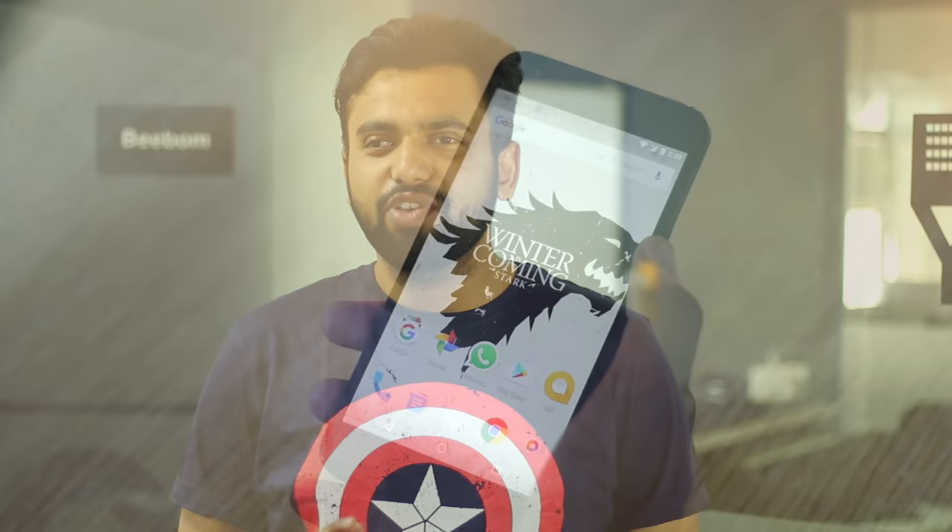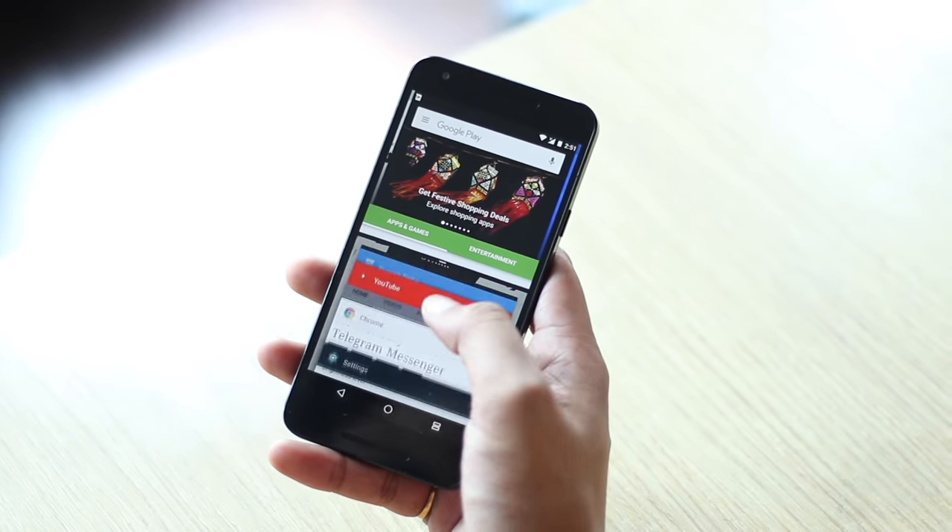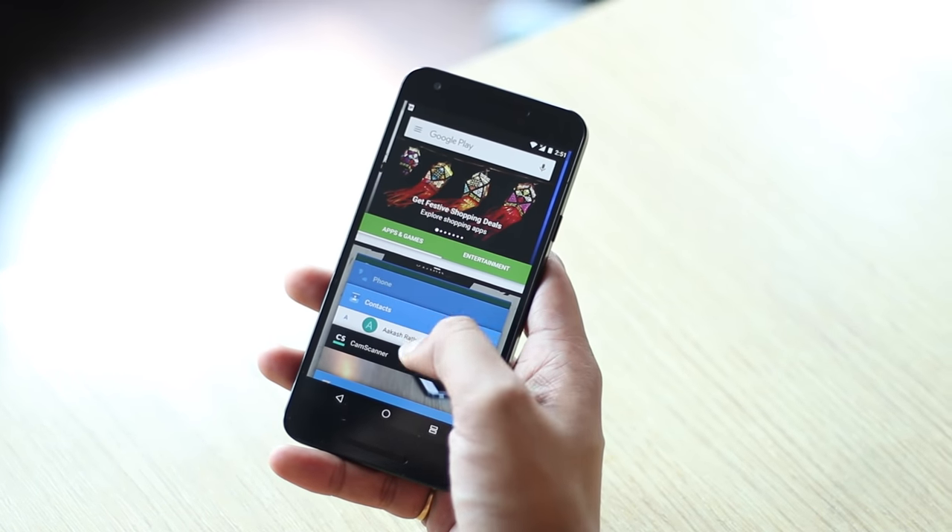The all-new Android Nougat update has arrived and brings a ton of cool new features with it, including inline notification replies, multi-window, customizable quick settings, and more. Android 7.0 packs in some great tricks waiting to be unlocked. This is Rupesh from bbomb.com and today I'm going to show you some of these awesome tricks. All set, let's begin.